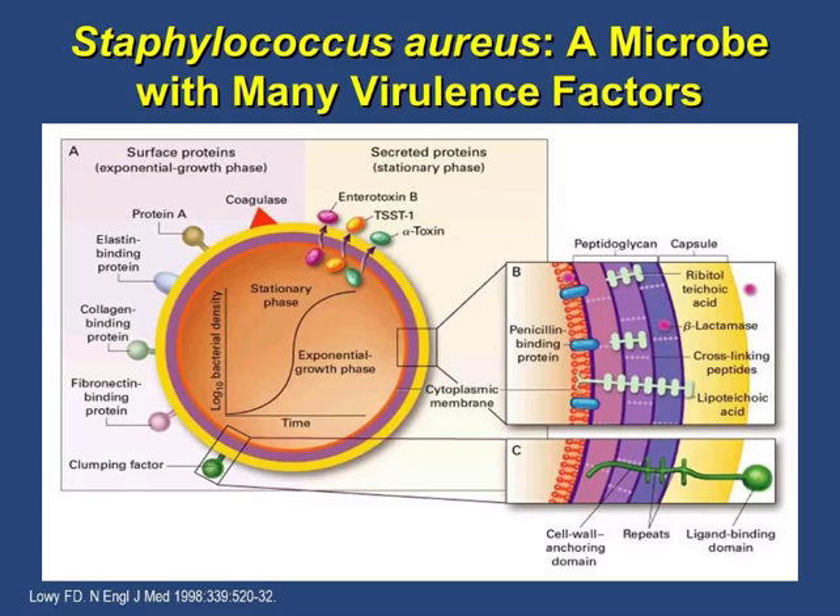For example, collagen binding protein helps bind to bone and joint; elastin binding protein and fibronectin binding proteins help bind to blood vessels. Once established within the host, it goes through a secretory stationary phase where it secretes a lot of toxins — TSST1 (toxic shock syndrome toxin), enterotoxins, and alpha toxins that cause hypotension, cytokine storms, and a lot of inflammatory cascade.